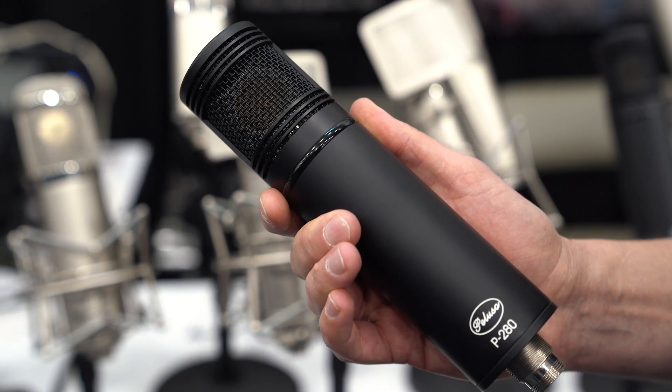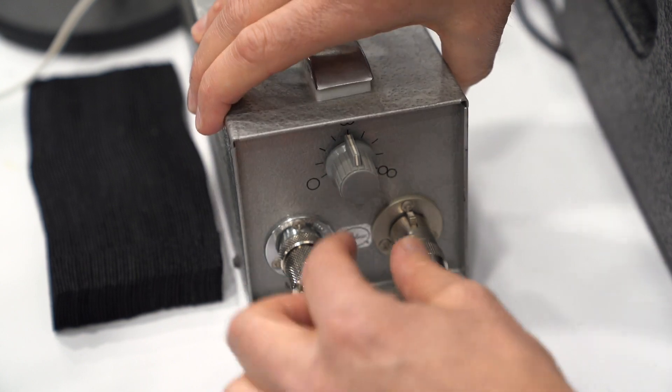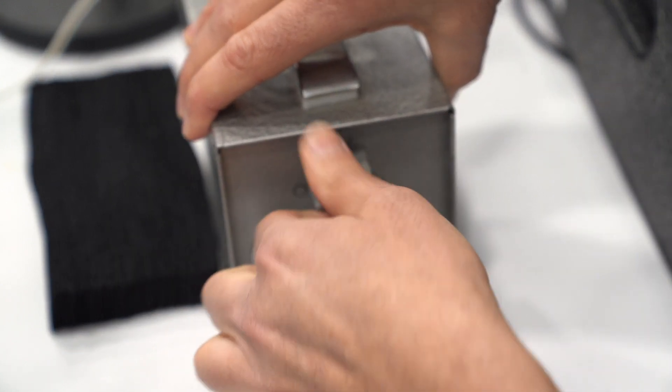The P280 is a special microphone that we just came out with. This is a tube microphone that has a FET before the tube. The signal goes through the FET before the tube, and that helps us deliver the quietest noise floor you're ever going to find in a tube microphone. It has all that warm character of a tube with an ultra high resolution and really clear, quiet noise floor.